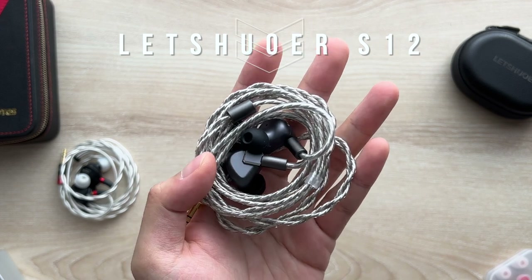At least it's got a super fancy carrying case for a hundred bucks. But the size is so big it's impractical to bring with you unless you carry a backpack everywhere. Anyway, hit a thumbs up if you found the video useful so far, let me know what you think of this review format, and let's continue to a step up in price — the $150 Letshuoer S12.